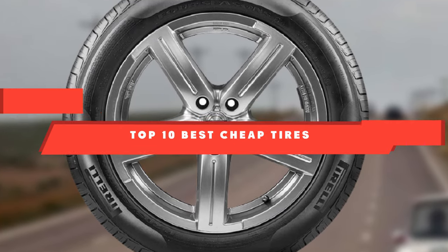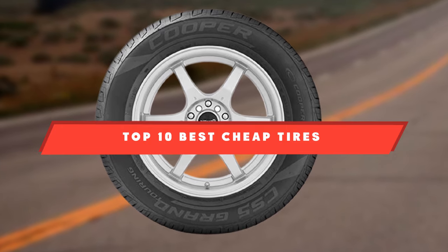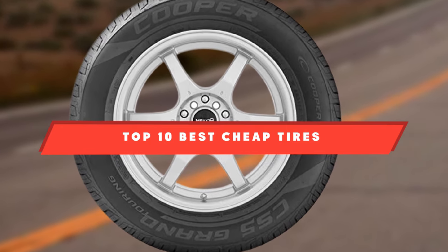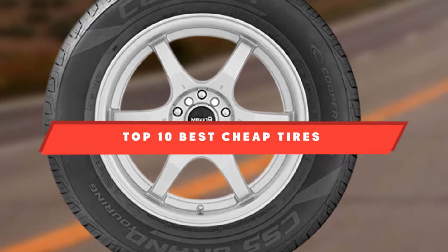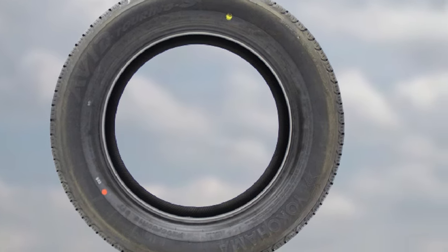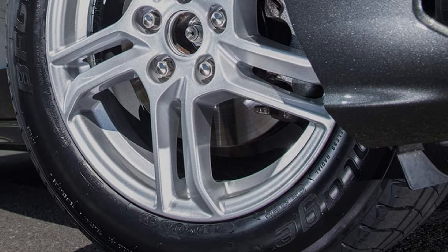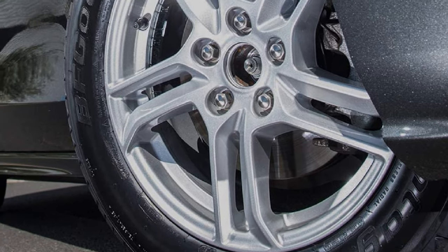If you're looking for the best cheap tires, here's a list you must see. We made this list based on our personal preference and sorted it based on features, prices, quality, durability, reputation of the manufacturers, and customer feedback. We've included options for every type of customer, so let's get started.